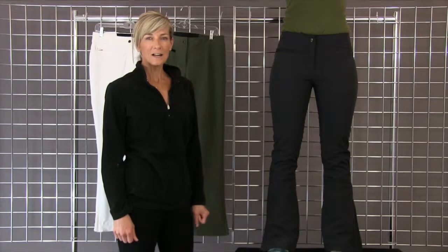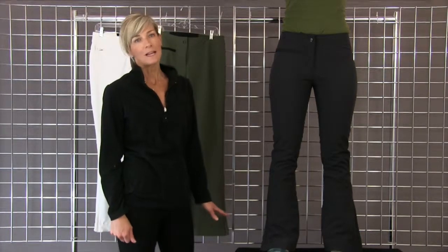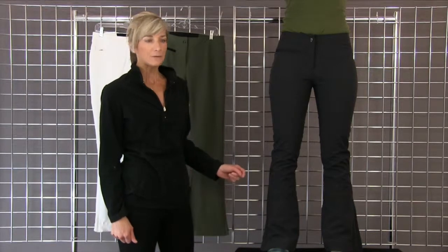Hi, I'm Kirsten with winterwomen.com. I'm standing with the Bond pant. It's a gorgeous stretch pant that Obermeyer does. Looks so beautiful on so many different figures.